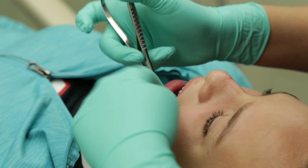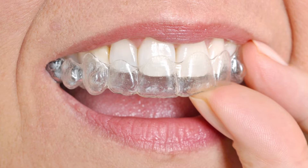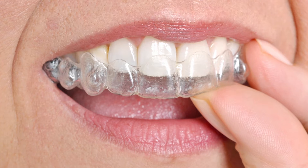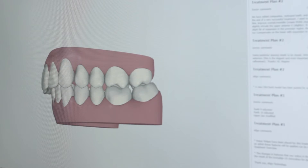Regarding closing the space between the front teeth, we have many options. We can physically close the space with braces or orthodontic treatment. We don't have to deal with metal braces anymore — nobody likes to have metal in their mouth. Now we're dealing with clear braces, with Invisalign, and most patients are very happy with the results. It's very popular right now, and the results are amazing.